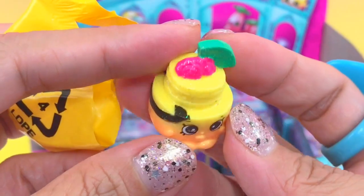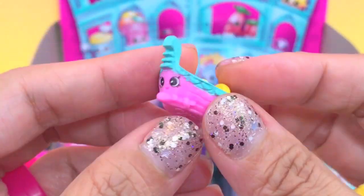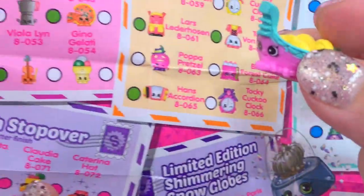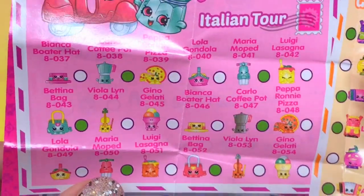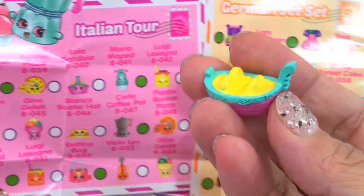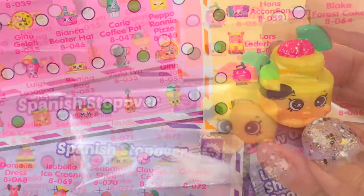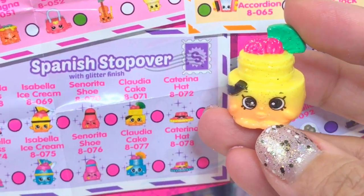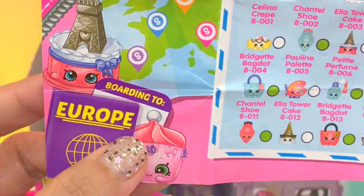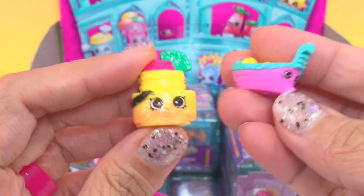Oh, this looks cool — a boat! This must belong to Italy. Yes, I'm right — Italian tour! This is Lola Gondola. And this one belongs to the Spanish stopover, and this is Claudia Cake. Claudia Cake is ultra rare! Cool — Lola Gondola, I think it's just coming.